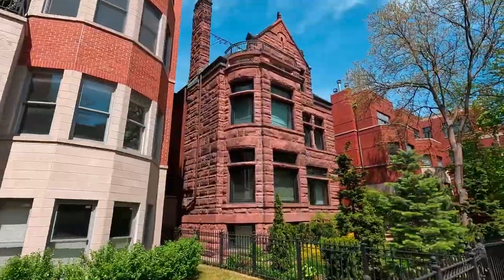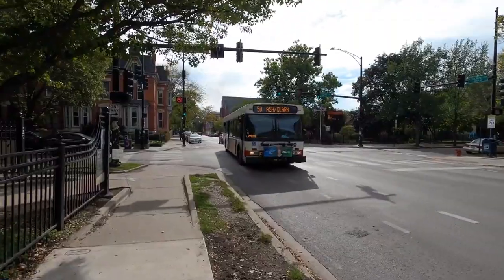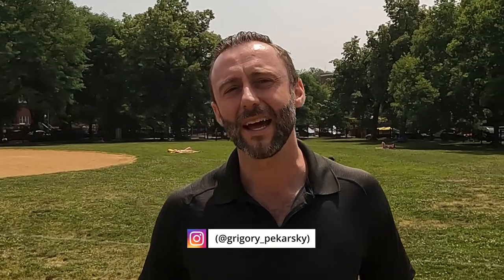Today we're here in Wicker Park, one of the most vibrant, ever-changing, unique neighborhoods in the city of Chicago. We're actually here in the park that is called Wicker Park, what this area is named after. This is Grigori Pekarski with Vesta Preferred, and today we're gonna talk about one of my favorite neighborhoods in the entire city: Wicker Park.